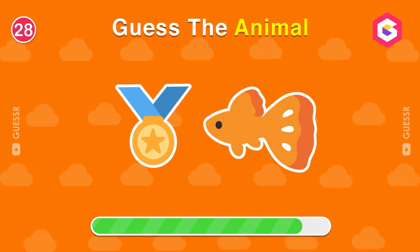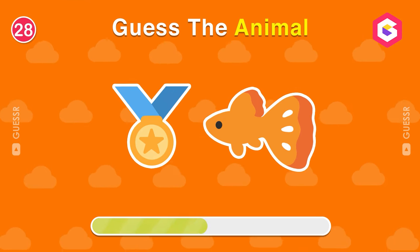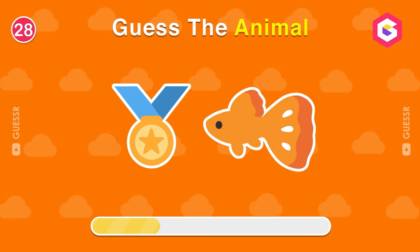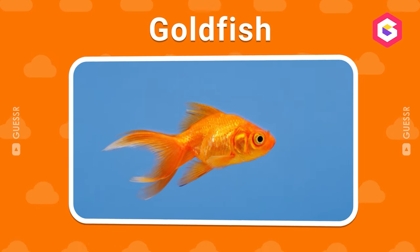What animal is this? I love goldfish as a pet.